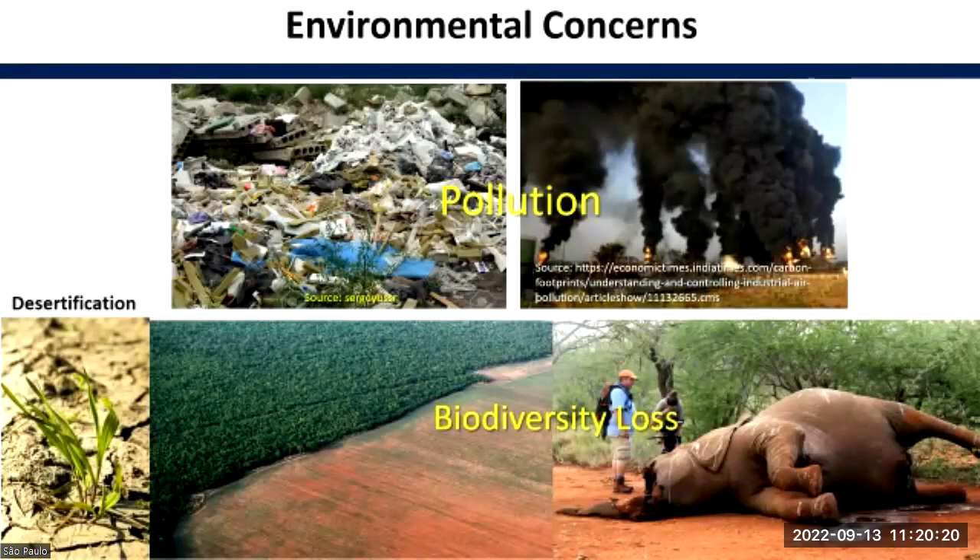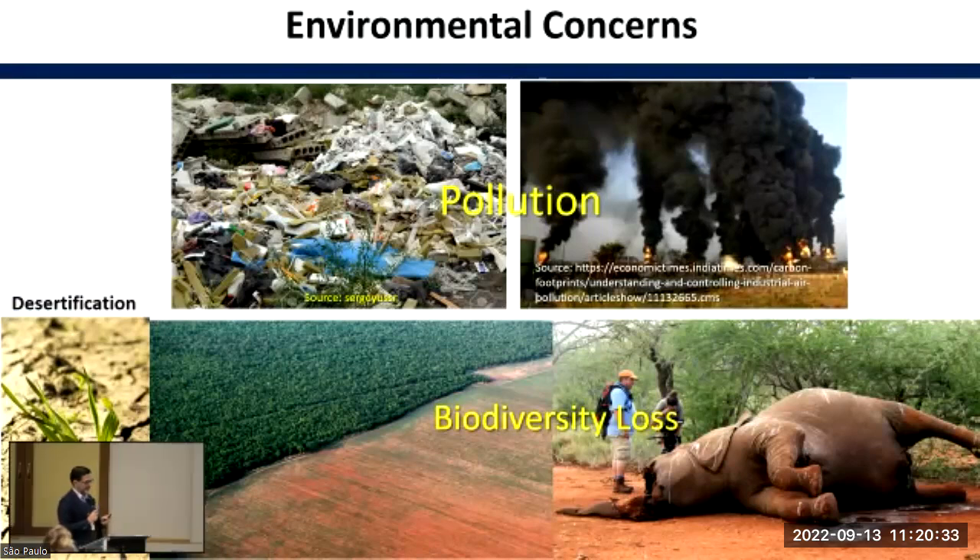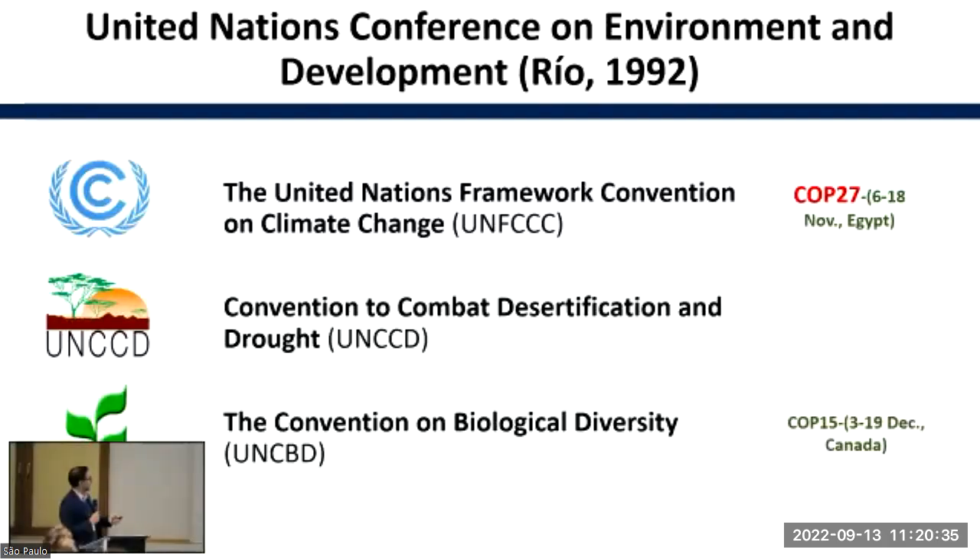Because of the environmental concerns associated with desertification, biodiversity loss, water, air, and soil pollution, in the framework of the United Nations Conference of Environment and Development in Rio in 1992, three international treaties were generated: the United Nations Framework Convention on Climate Change, the Convention to Combat Desertification, and the Convention on Biological Diversity.